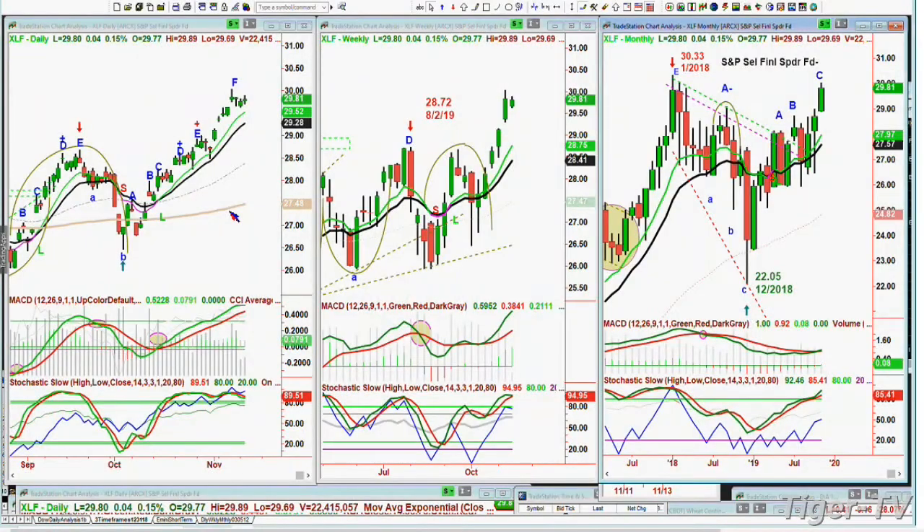Hi folks. I had a question about the financials — XLF. XLF is trading right now, up 4 cents at 29.80. This is a little extended both in technicals and in the MACD, which is still very strong. Stochastic is at 89% — very good. Unbalanced volume is sort of flattening out.